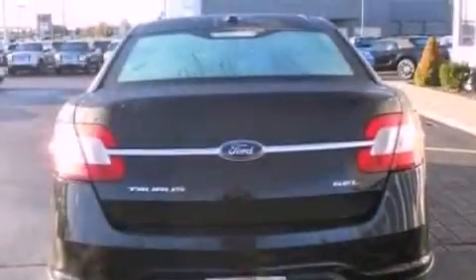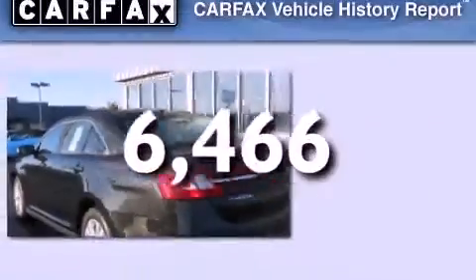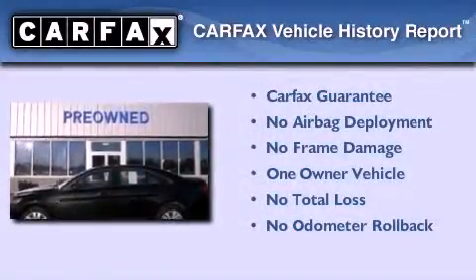Additional features include an engine immobilizer theft deterrent system, a brake assist system, and a power driver's seat. This vehicle has fewer than 7,000 miles on the odometer. This Ford has had only one owner, and it qualifies for the Carfax buy-back guarantee.